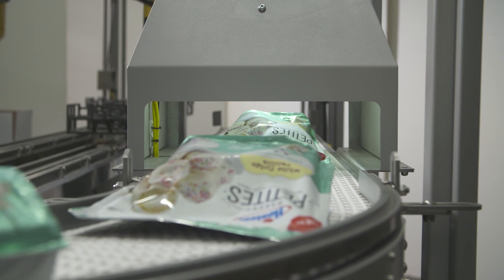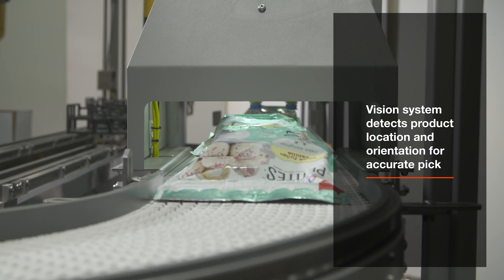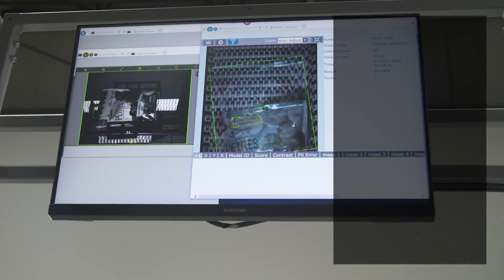The system starts as product is carried into the robot work area via a conveyor. A vision system detects the location and orientation of the product, ensuring an accurate pick.